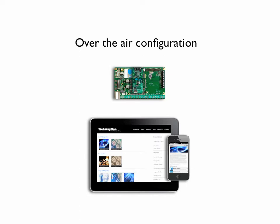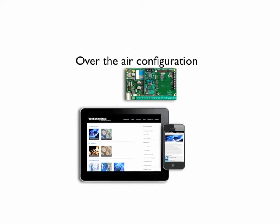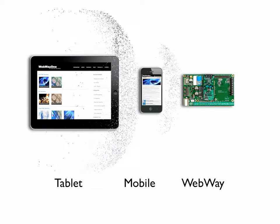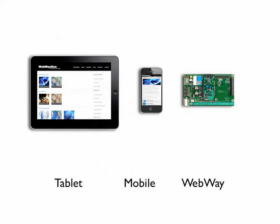The solution can be configured using a tablet, a mobile, or buttons on the Webway board. Using your smart device and entering the site configuration via the browser, you can send the information over the air to your Webway system.